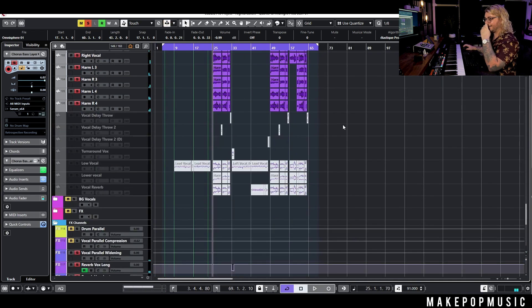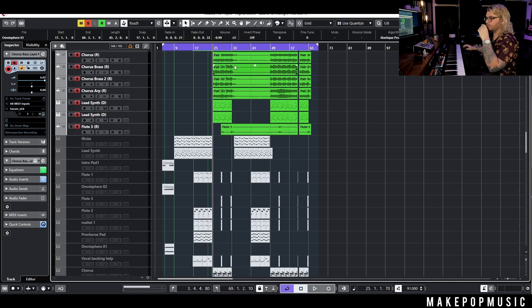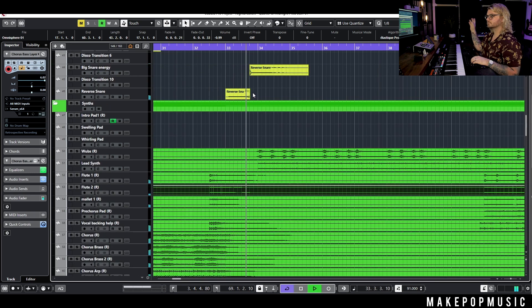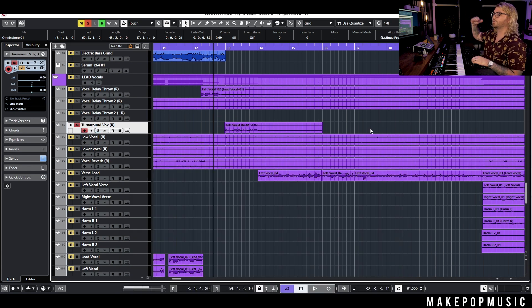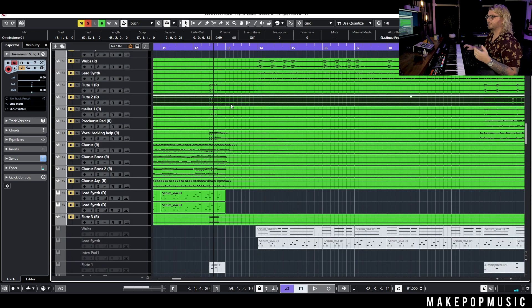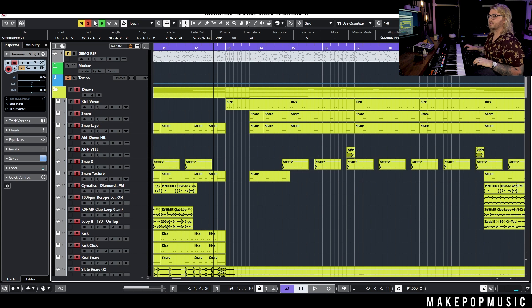That is pretty much the whole arrangement — we more so just swap stuff in and out after that. For the second verse, I know we drop out for a measure — dropped everything out, did this crazy turnaround effect. I think we basically automated RC-20 into it and then automated the formant down, automated some chorus in there, and then we just have this reverse snare into this hit. Pretty much it, then we're pulling in the same exact arrangement.